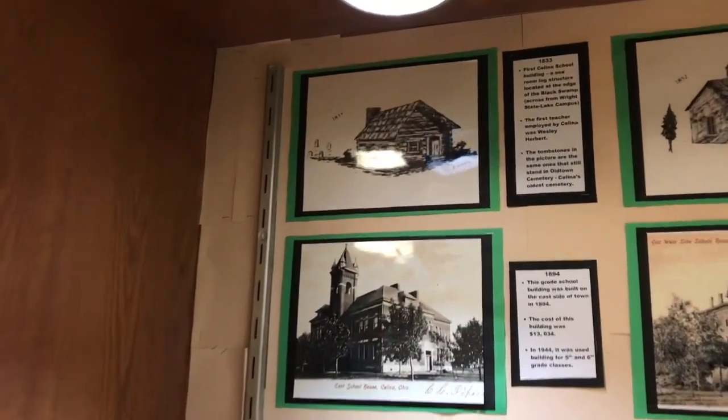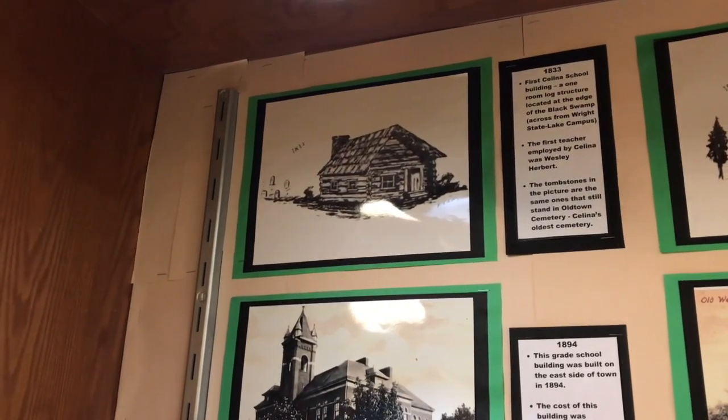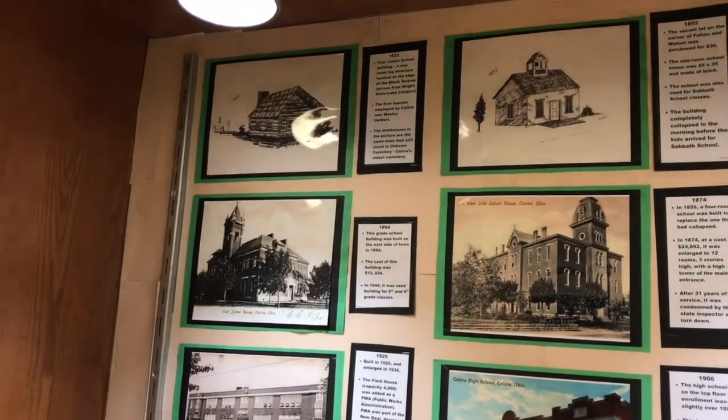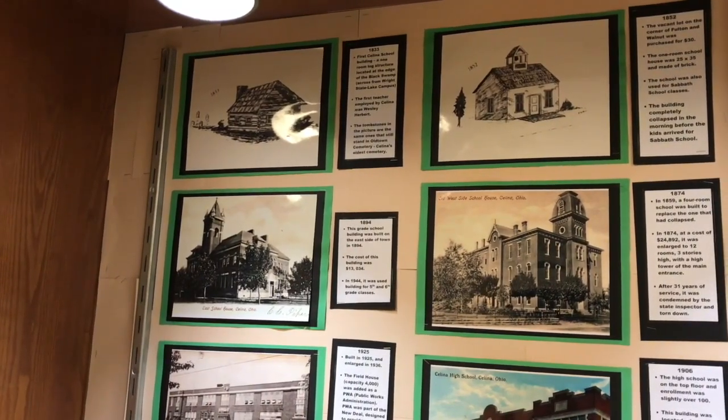In 1833, the first schoolhouse building was built. The backyard was a cemetery and it still remains, but the building does not. The interesting thing about that is the cemetery is the one that's across the road from Wright State, so every tombstone is still there.